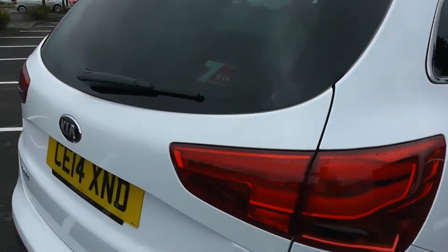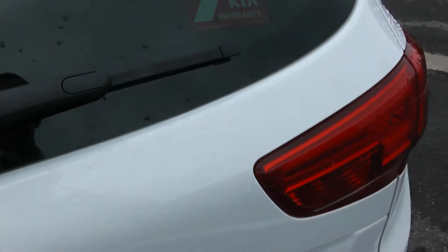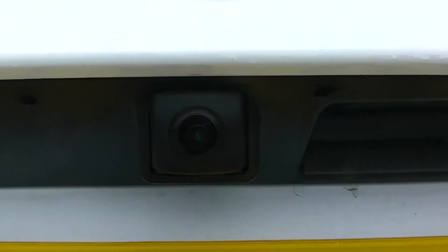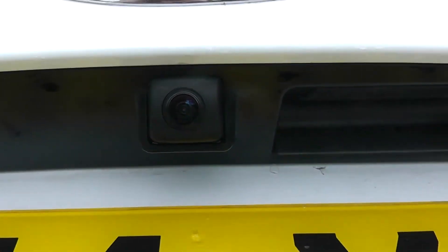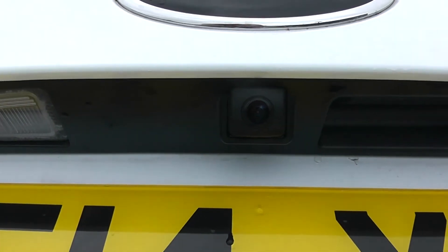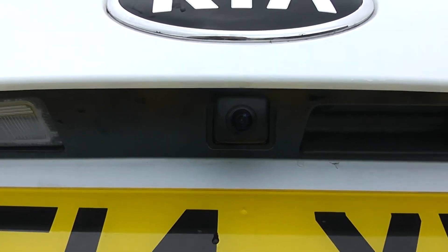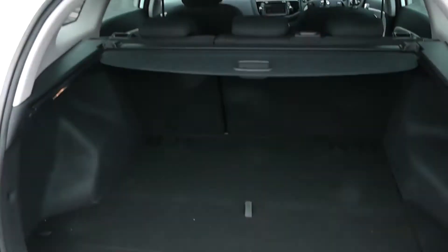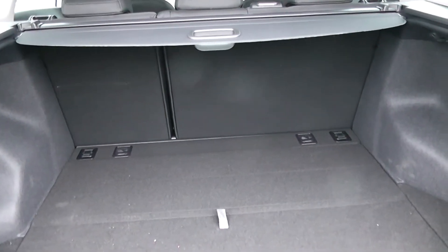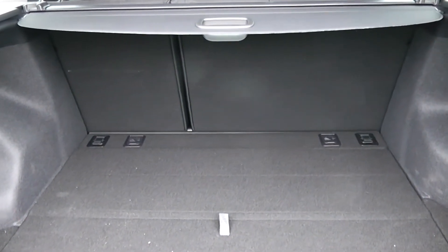We'll go inside now, starting with the boot. As I open the boot you'll be able to see that this vehicle comes with the reverse parking camera on the boot lid. As for the boot itself, very spacious. With a 60-40 rear seat split in the eventuality you need to pop your seats down to accommodate some extra luggage. And additionally you have plenty of deep storage running all the way back.